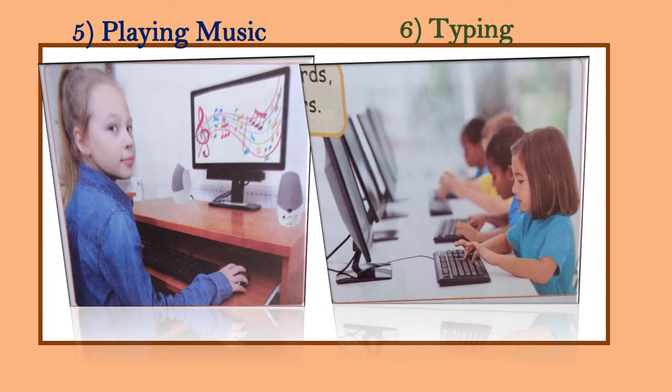Number six is typing. Computers can type words, sentences, and numbers. You can type your name, address, phone number, and do many other things on the computer by using a keyboard.